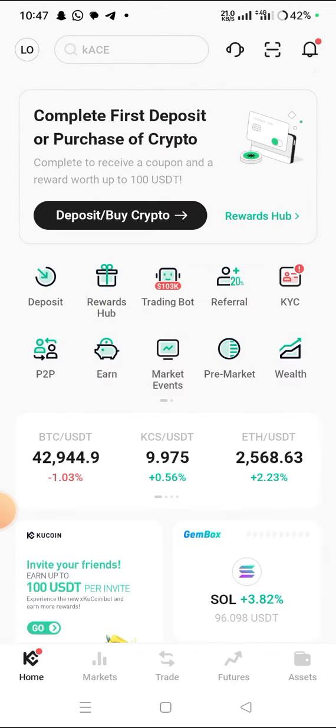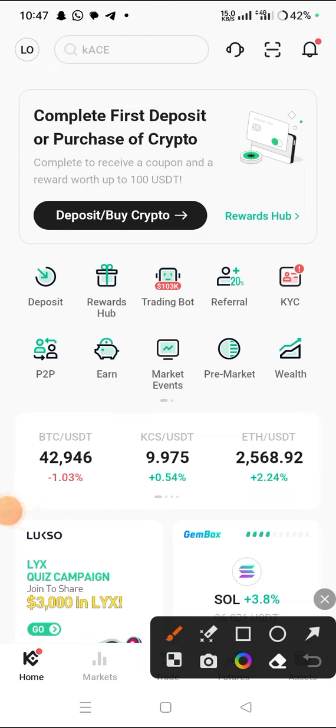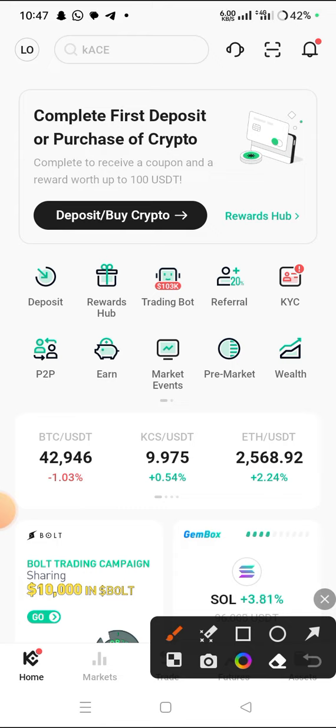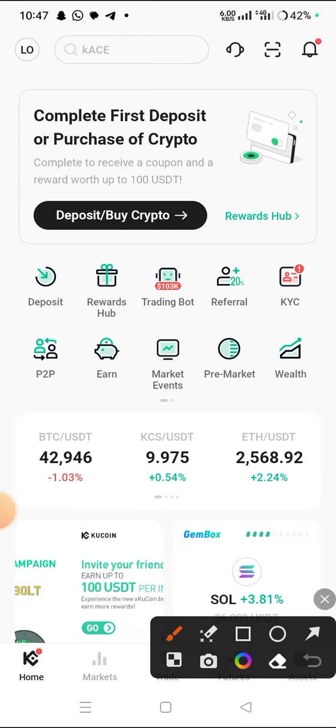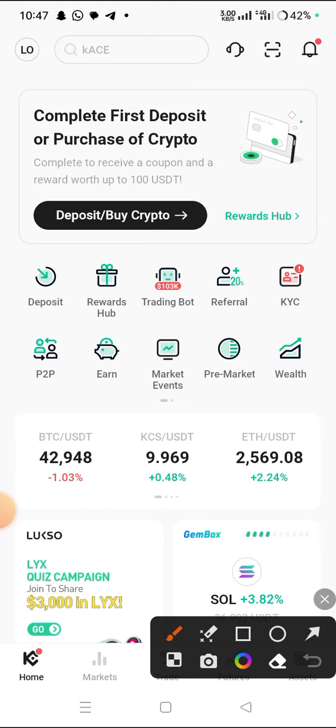After you register and join KuCoin, make sure you do your verification. When you make your first deposit of a hundred dollars on KuCoin, you can get a bonus of up to a hundred dollars. If you are in Nigeria, don't worry — BVN is okay for your verification. You can use your BVN to do your verification.